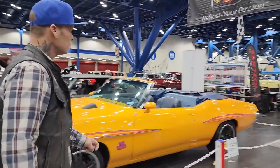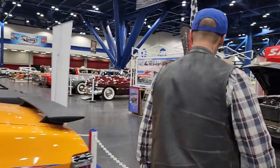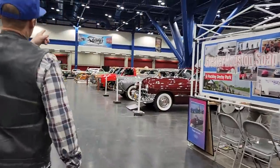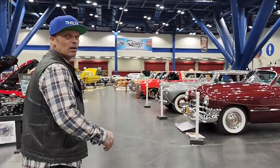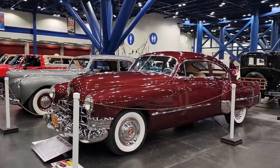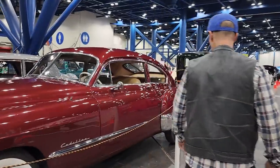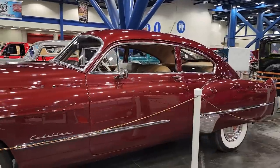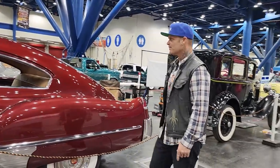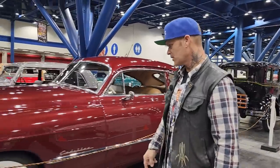Look at that Cadillac — is it Shorty Hydraulics? I wonder if it's Shorty from the show. Love that. This is the tail light that I think people want me to put on the Pontiac — got that swoop up like that. Gorgeous, I love it. I'd own it, I'd drive it.